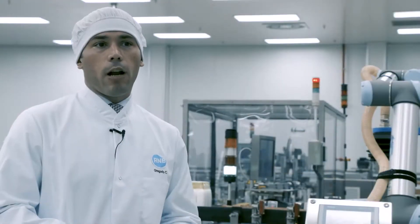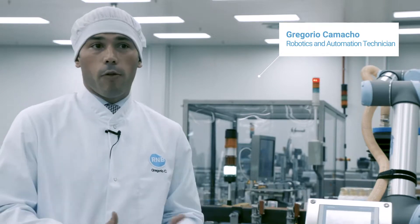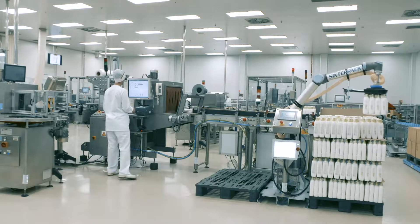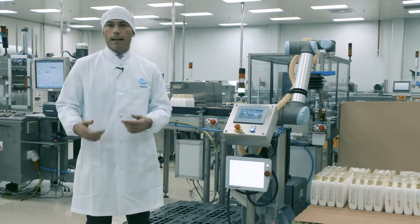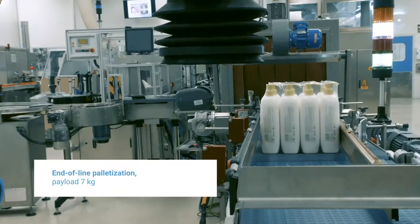At R&B, we have opted for collaborative robotics. Firstly, because our plant is small, and secondly, given it is a smaller space, we need the robot to work directly with the operator. We sought something that would mean the operator no longer has to be continually handling packages that weigh seven kilograms, which causes a significant number of problems.